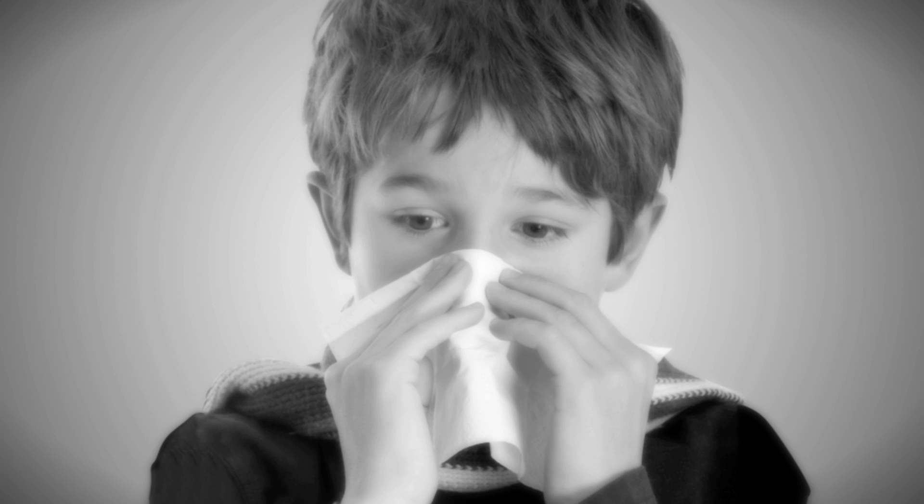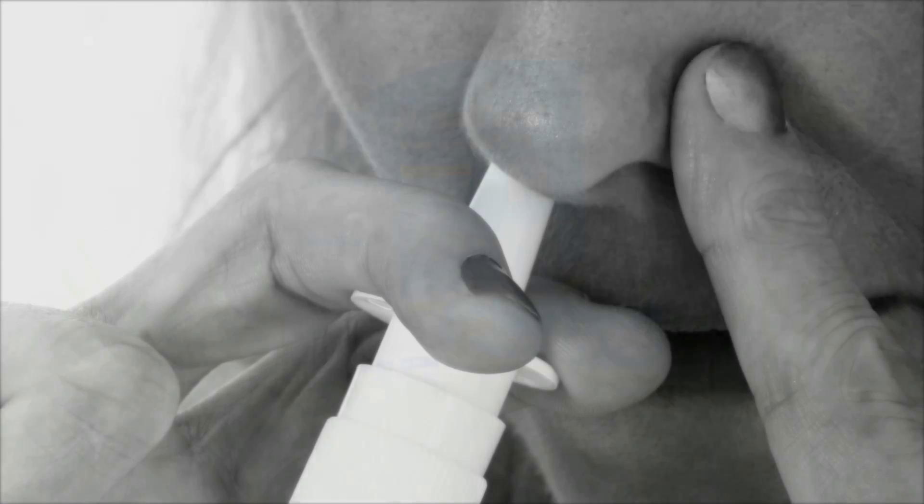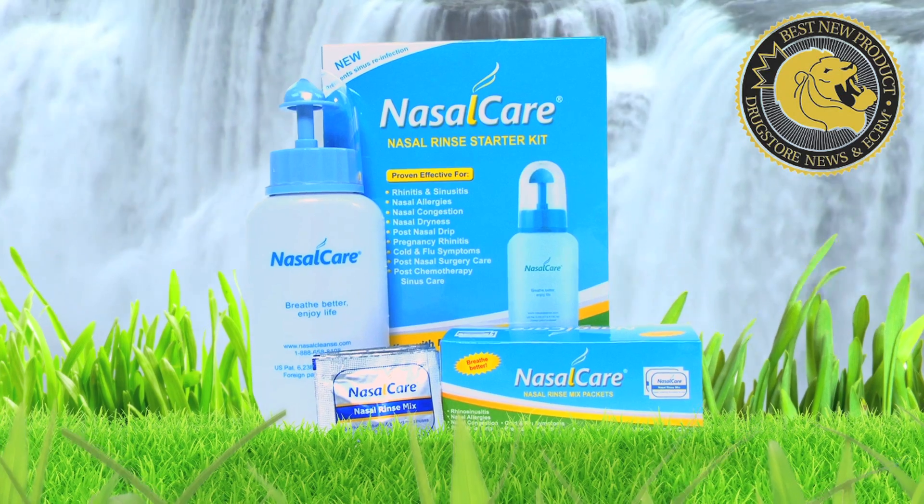If you suffer from sinus pain and discomfort brought on by allergies, infections, congestion and sinus pressure, and have tried nasal sprays that don't work well, then nasal cleansing with Nasal Care Sinus Rinse is a safe and natural solution.